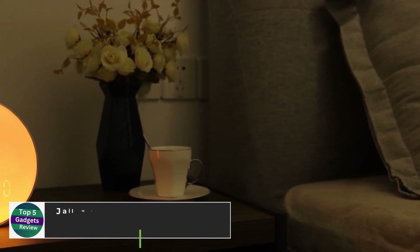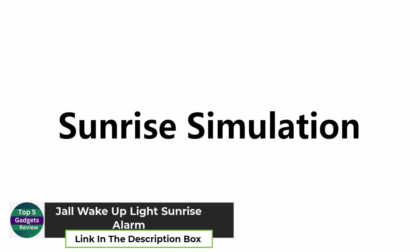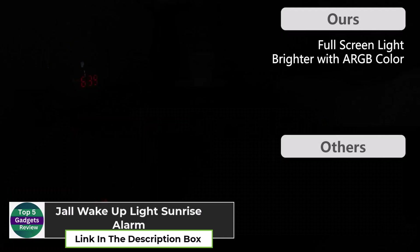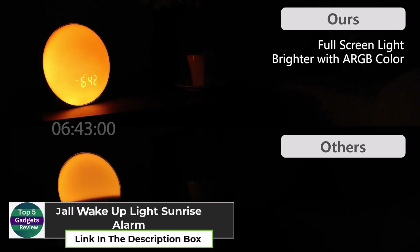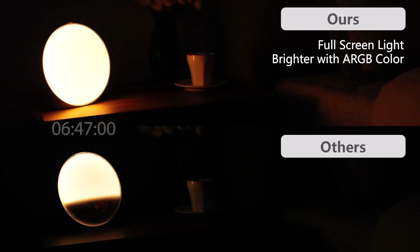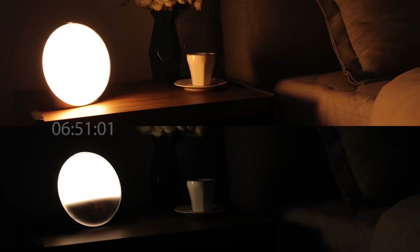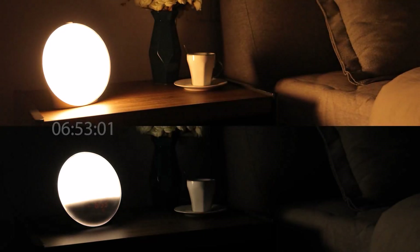Jall Wake Up Light Sunrise Alarm. The Jall Wake Up Light Sunrise Alarm is a revolutionary alarm clock that mimics the natural sunrise to wake you up gently. Perfect for deep sleepers or those who struggle with traditional alarms, the light gradually increases in brightness to simulate a sunrise, helping you wake up refreshed.